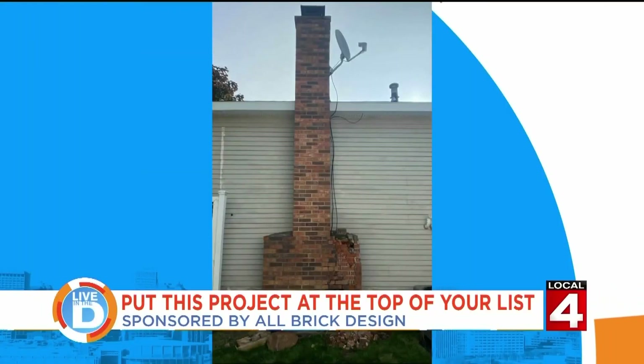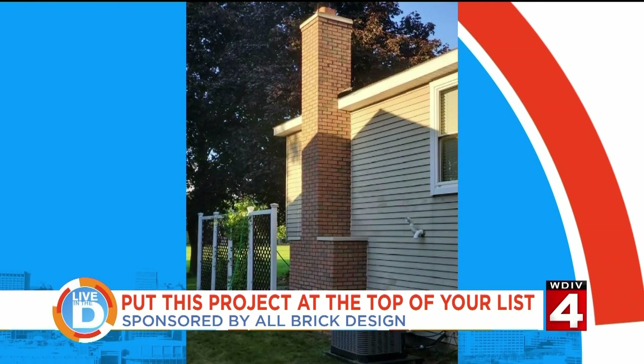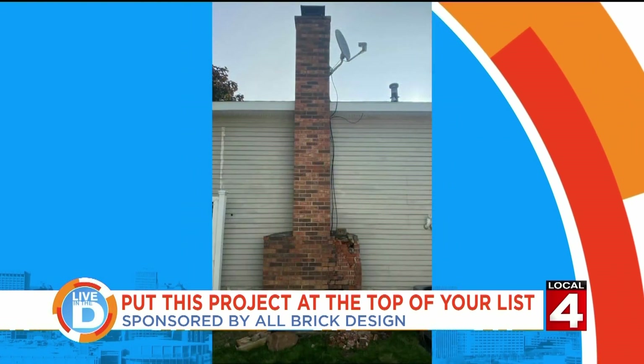Our sponsor, All Brick Design, can repair, restore, and transform the look and integrity of your home. A new chimney can also increase your home's value. And you could have early signs of trouble that you aren't even aware of.